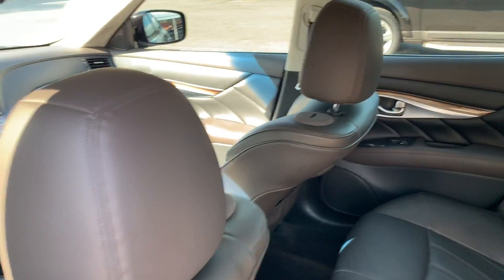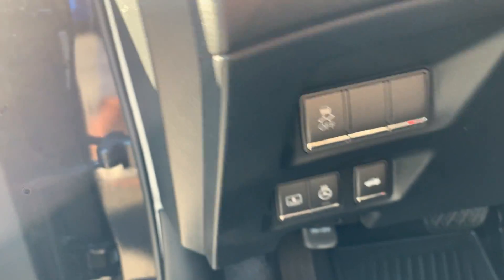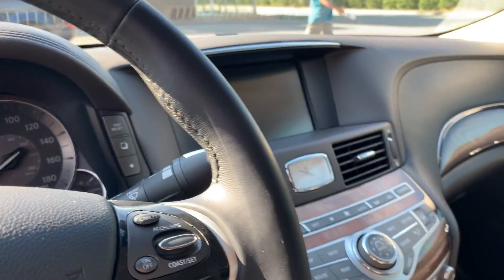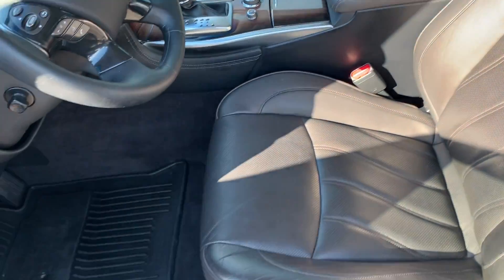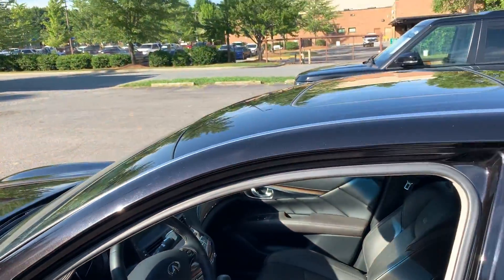The Bose speaker surround sound system. Wow. Keyless entry. Look at all these options over here: heated steering wheel, rear window shade, heated and ventilated front seats, navigation, backup camera, Bluetooth, Bluetooth music. Just an amazing vehicle. And this color contrast is just really over-the-top amazing. Moonroof.